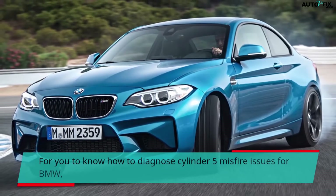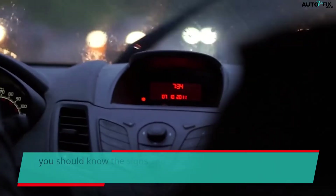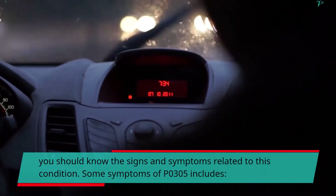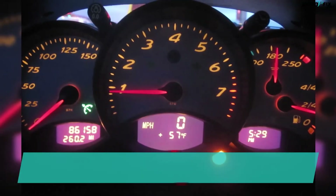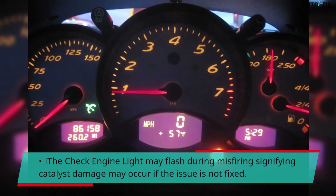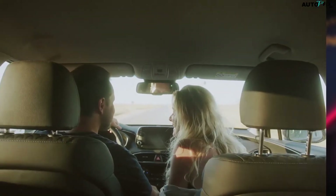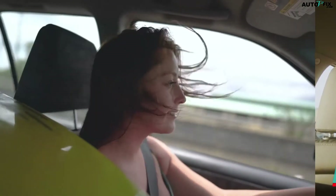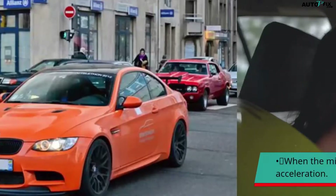To know how to diagnose cylinder 5 misfire issues for BMW, you should know the signs and symptoms related to this condition. Some symptoms of P0305 include: the check engine light will be lit up and the code will be set in ECM memory. The check engine light may flash during misfiring, signifying catalyst damage may occur if the issue is not fixed. The engine will have a misfire causing a jerk and a rough idle. When the misfire is active, the engine may lack power during acceleration.